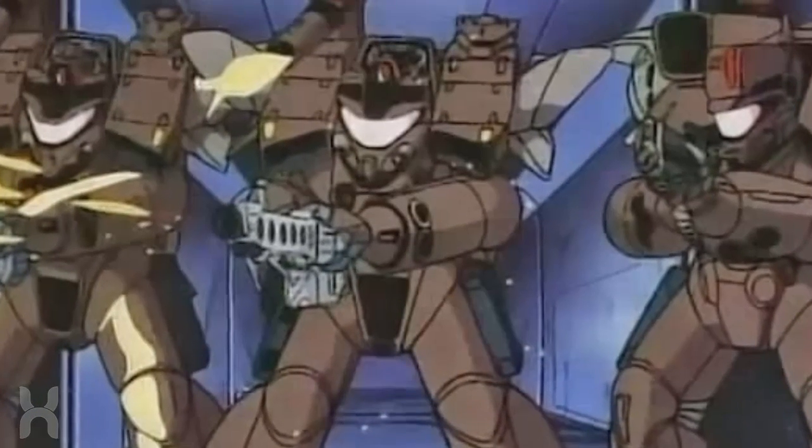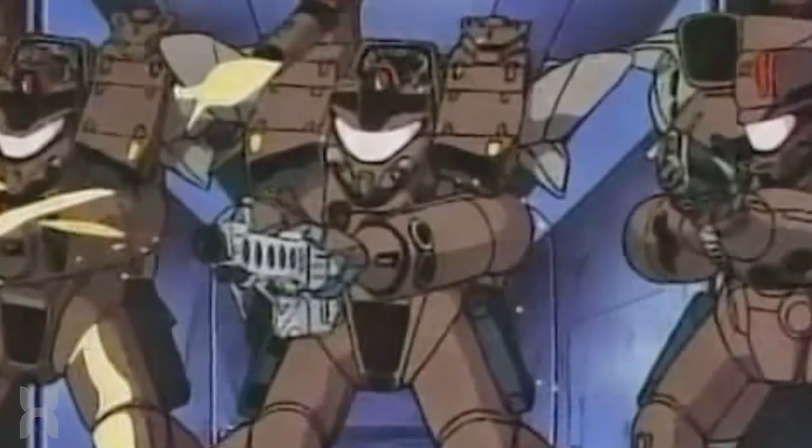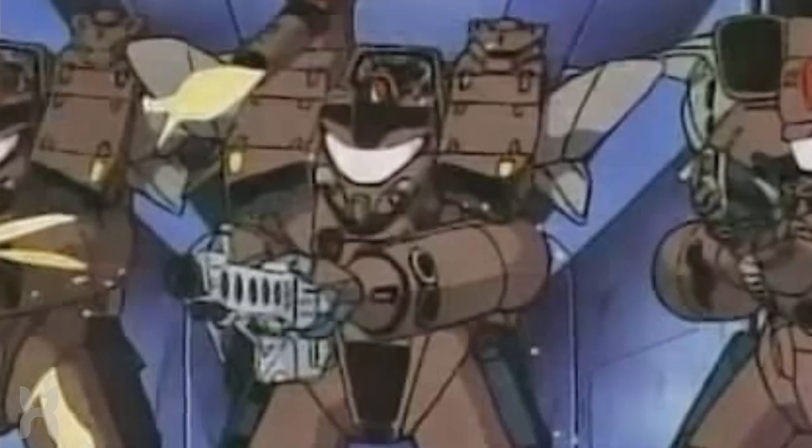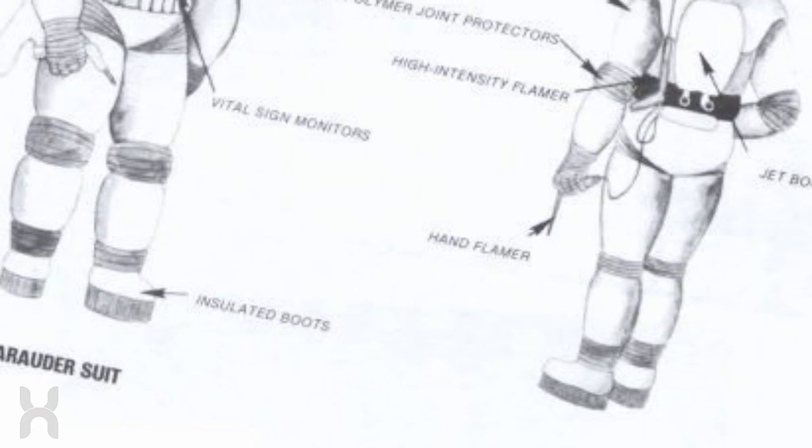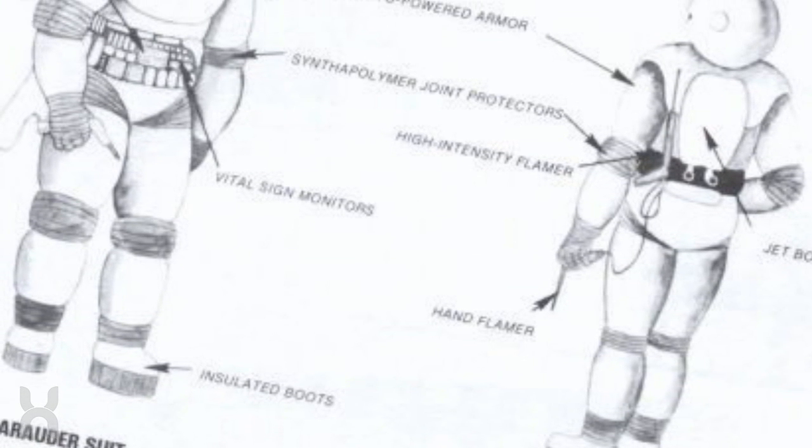All troopers are able to track their vital status through integration of their suits. The Mobile Infantry utilizes three types of powered armor in the novel: the Marauder Suit, the Scout Suit, and the Command Suit.